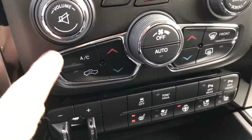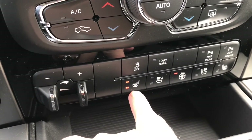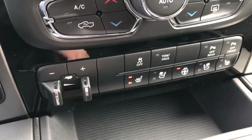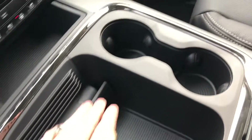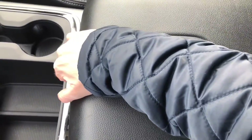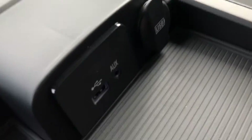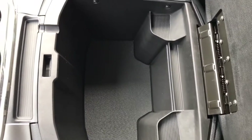It has air conditioning with dual climate control, and here are our switches for our heated and ventilated seats and our heated steering wheel. We've got a bin here, a little carpet bin, a couple of cup holders, and there is our center console which offers USB and auxiliary plug-ins and some nice cargo space.